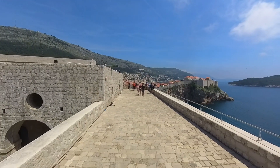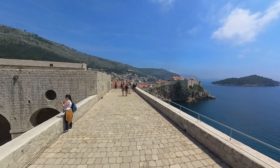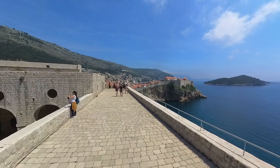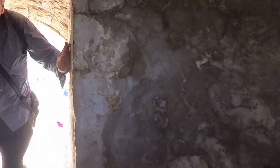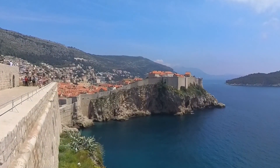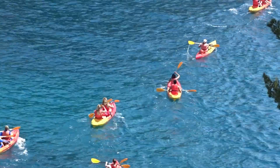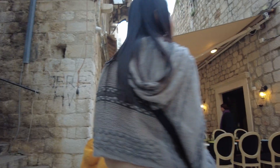My visit was in early May and the weather was classic Adriatic blue — not too hot and not too crowded. Dubrovnik is a fabulous place to explore. Thanks for watching.